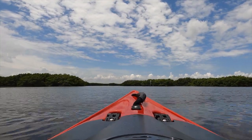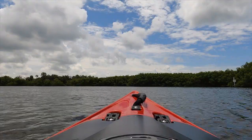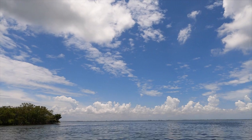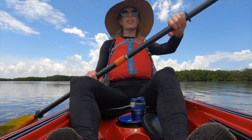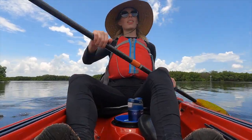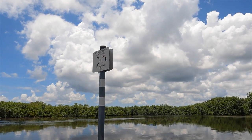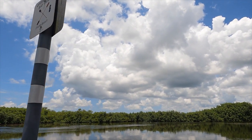The tide was coming in when I visited, so there was a little added resistance. It took less than 30 minutes to paddle out to marker 14. From there, you can see the Courtney Campbell and Safety Harbor. On the way back, I actually got tripped up at the split — remember to head west back to the nature center. Continuing north will take you farther up Double Branch Run.